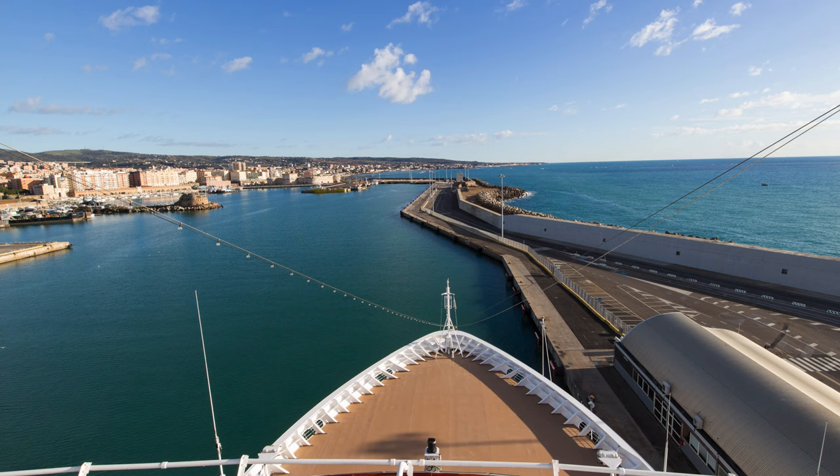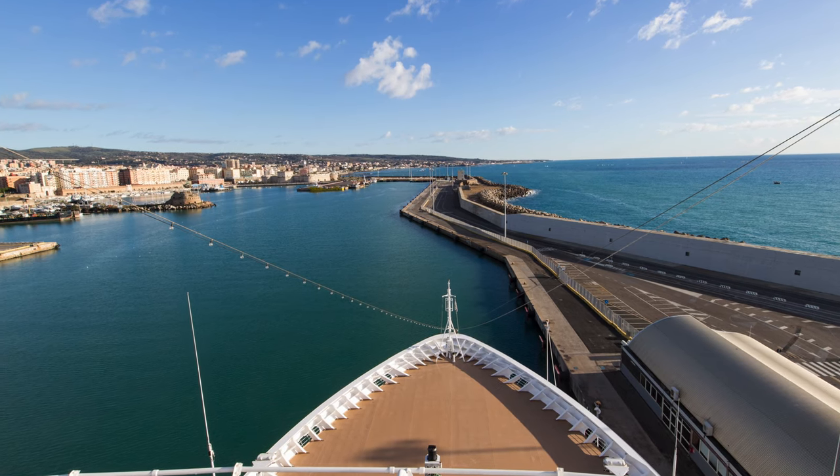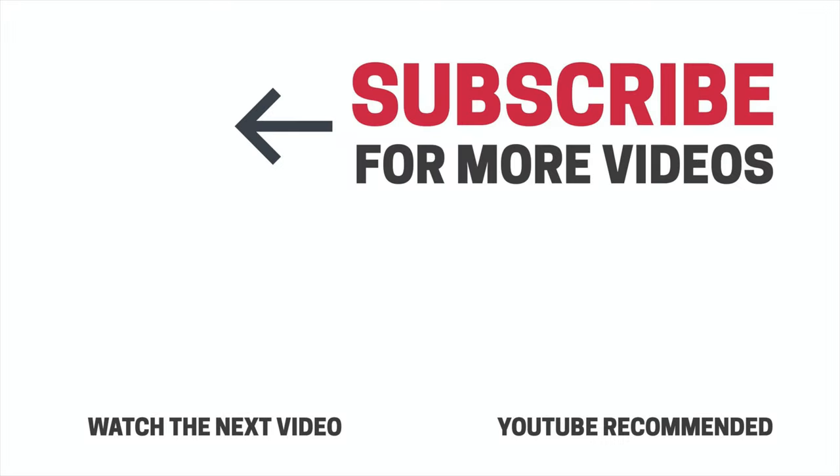I hope you enjoyed the tour of the Viking Sea. If you did, please give us a thumbs up, and don't forget to subscribe for more videos. Thank you for watching.